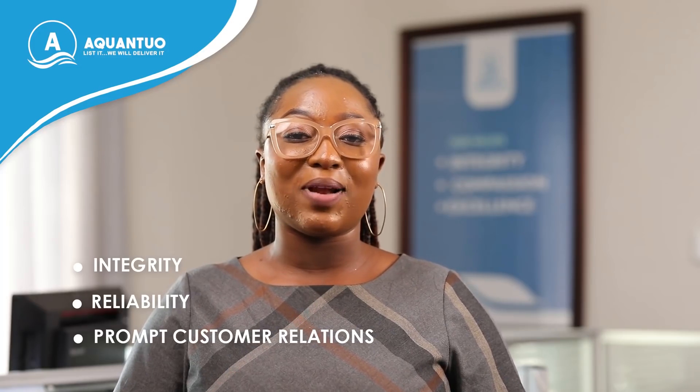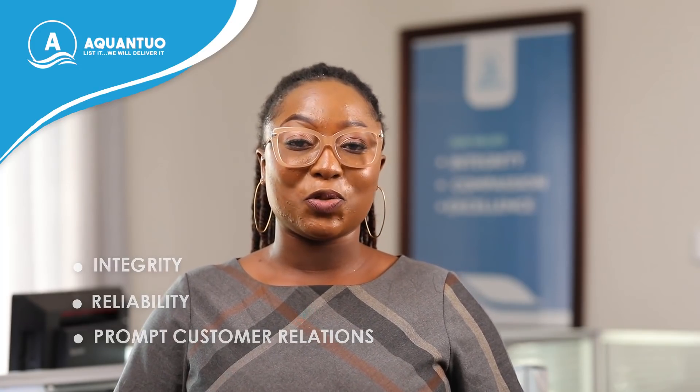Everybody can give a quote, but can it be backed with integrity, reliability and prompt customer relations? This is what we do. We do not only help you transport your items, we guide you through every step of the way. Aquinto — let's say we will deliver it.